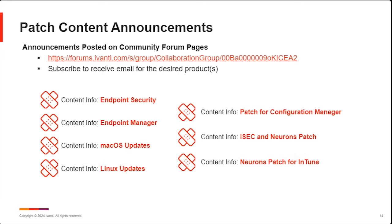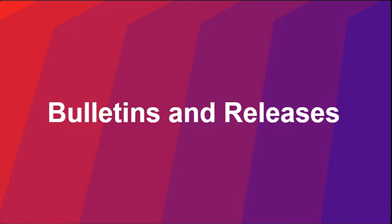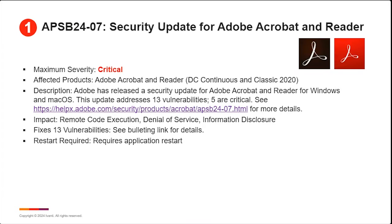On that note, Todd, go ahead and take us into the bulletins and releases. Thanks, Chris. Let's talk through what was released yesterday. As Chris mentioned, there was a security update for Adobe Acrobat and Reader — it happened early in the day so we were able to catch it, unlike the Chrome one later. There were 13 vulnerabilities in this one, so it's been a fairly major update — we haven't seen much on this for a couple of months. Five of the vulnerabilities were rated as critical, so if you're using this in your environment, get it updated as quickly as possible.